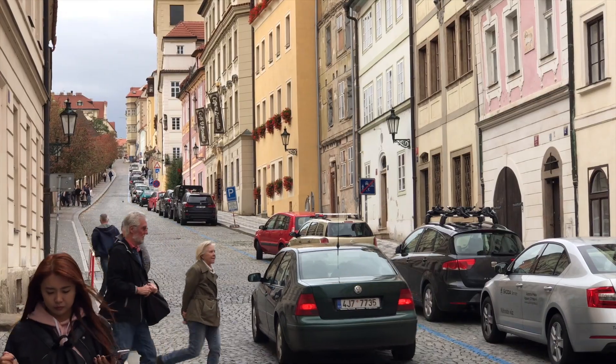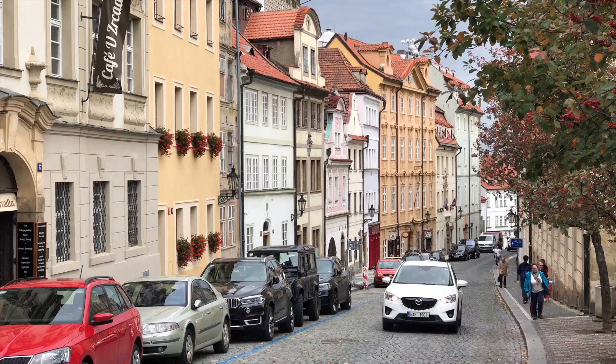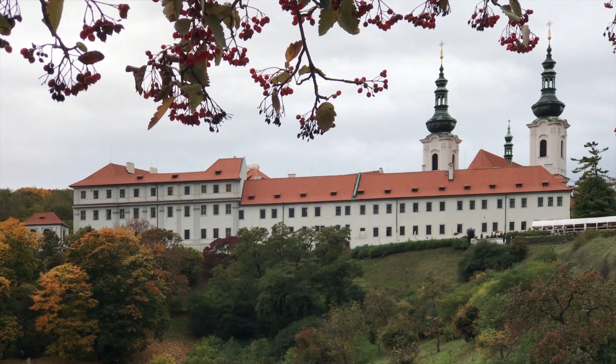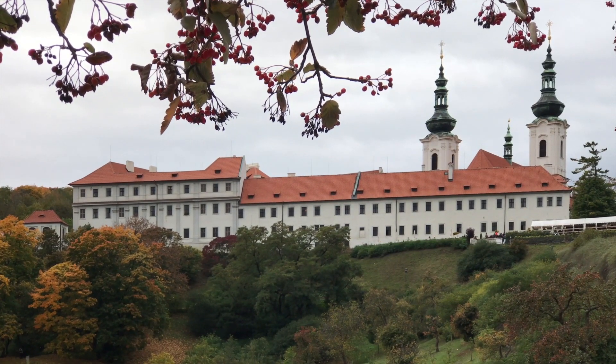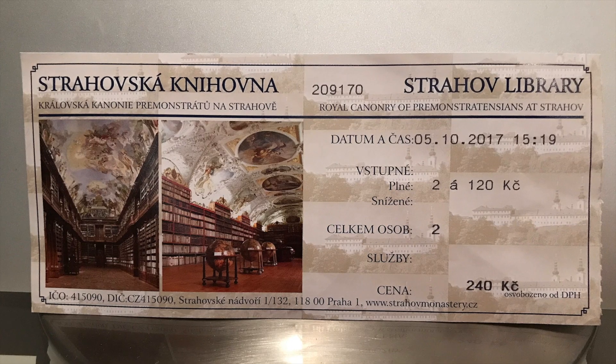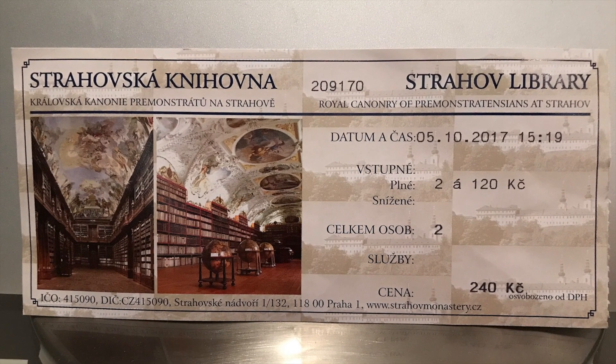After leaving the Prague Castle complex, we headed up Ulvos Street to the Strahov Monastery. By the way, if you've had enough of walking up hills, there's a tram route nearby. The monastery was founded in the 12th century and our aim was to buy tickets and see the famous Strahov Library there.